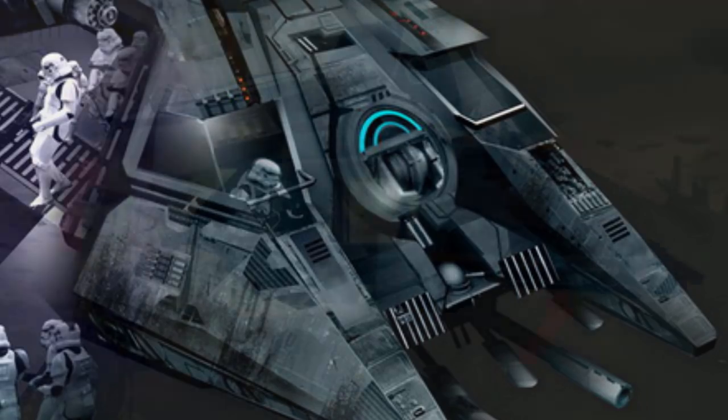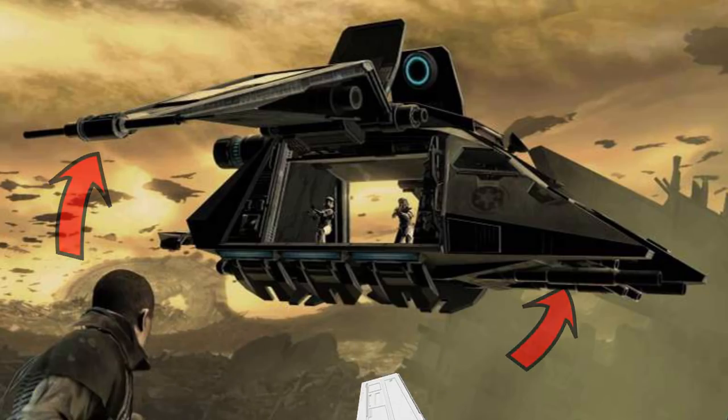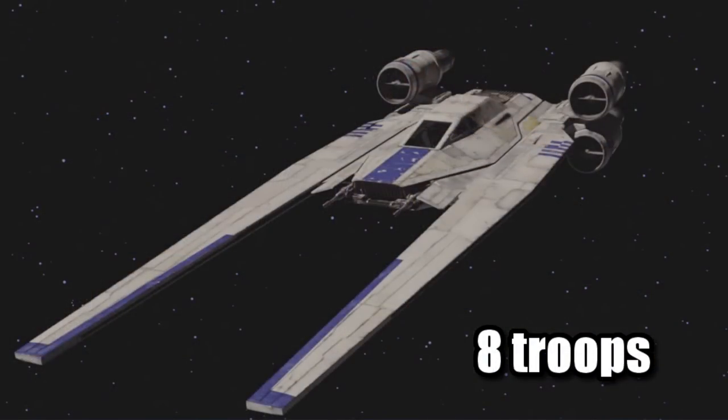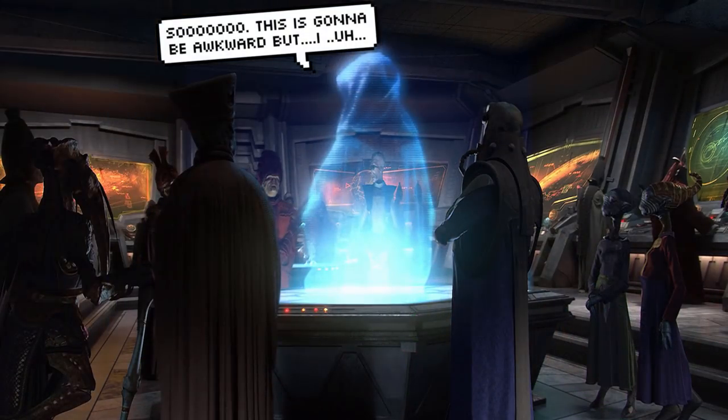Its designers at Rothana went for a combination of the LAAT and the Lambda shuttle, as evidenced by the extended cockpit area and large troop and cargo hold that allowed it to transport 18 stormtroopers at a time. This is more than twice the amount of passengers that could fit in the U-Wing.